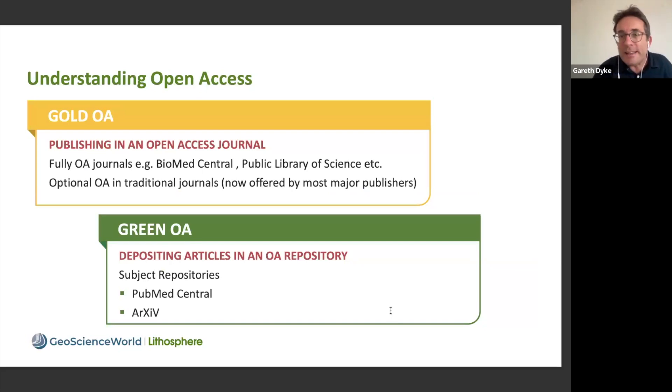Let me talk a little more about what it means to be a gold open access journal. As we discussed earlier in this event, it's a journal that's fully open access — all of the content published in Lithosphere is immediately available online for anyone to access and read. This is gold open access.